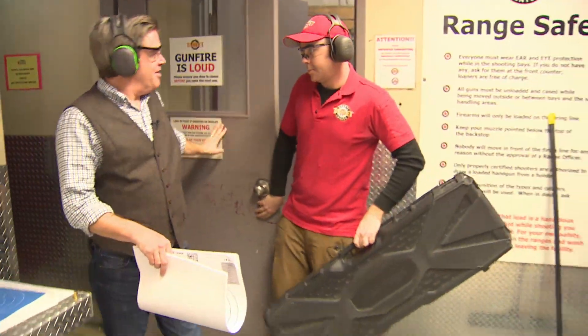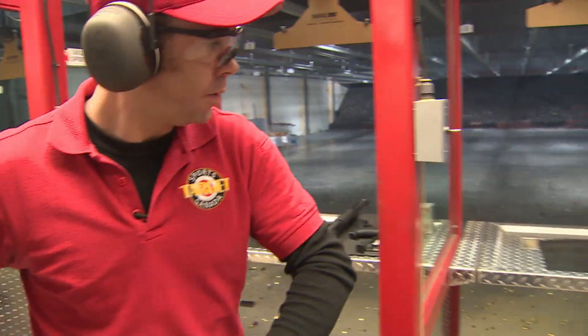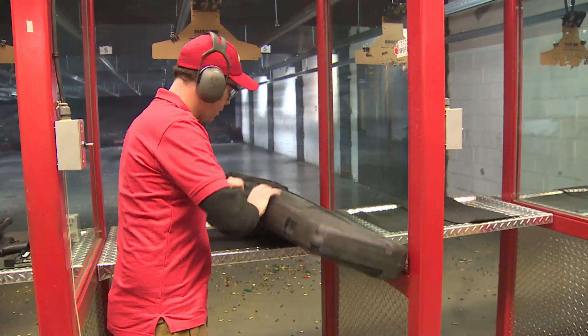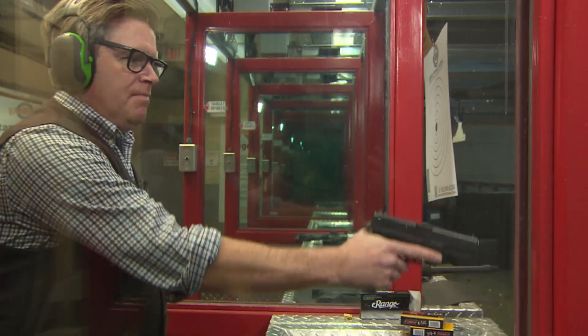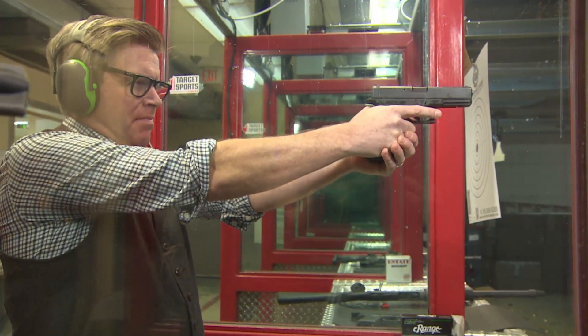We headed to a range near Toronto to see for ourselves. Rye Callahan is a range officer at Target Sports Canada. Under his supervision, we tried out all three weapons. First, the pistol.